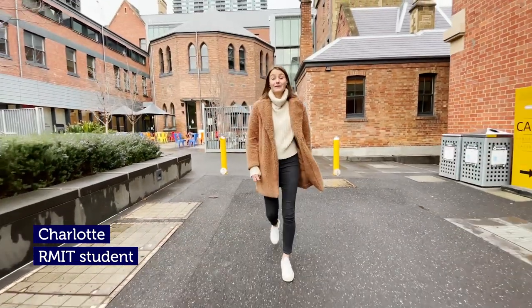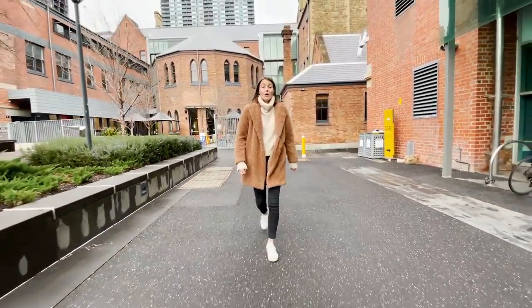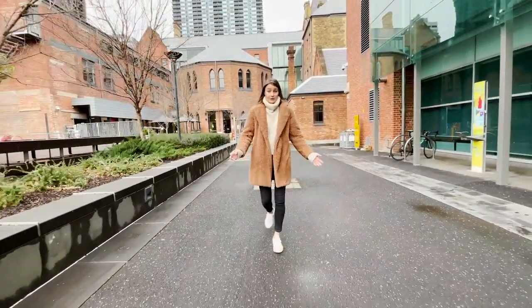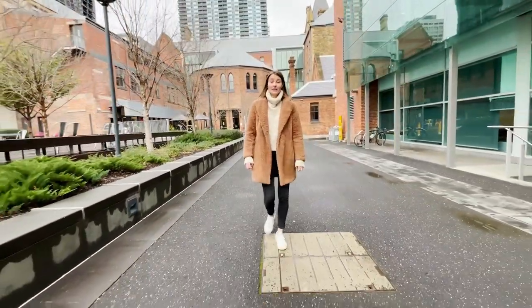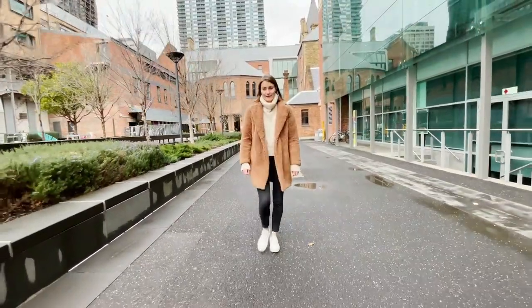Hi everyone, I'm Charlotte and today I'm going to show you some of RMIT's amazing science facilities. With nine different fields to study, you are bound to find a field that suits you. And if you're not quite sure what you want to study with RMIT, we offer specialized and flexible science courses to help you discover what you are passionate about.